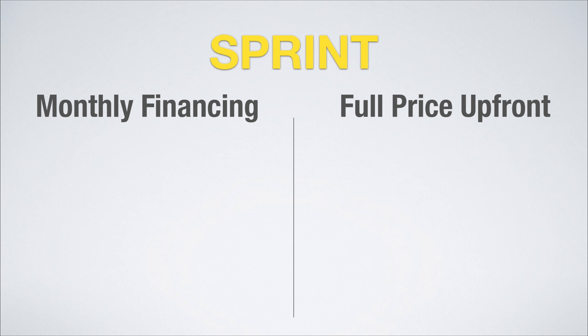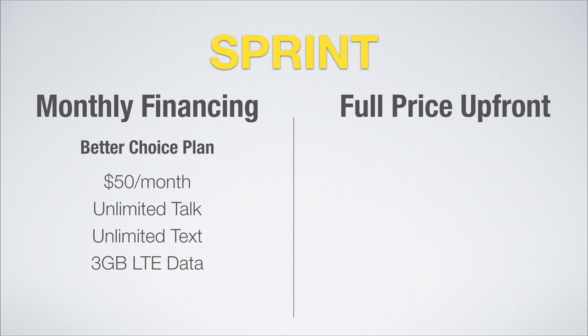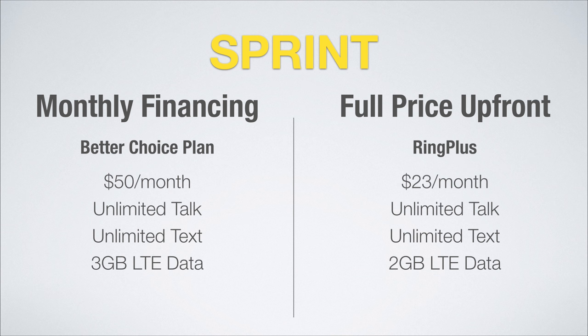On to the Sprint network. With their monthly financing option, you're getting a Better Choice plan. This plan is $50 a month and includes unlimited talk and text with three gigs of LTE data. If you pay full price, you can get Ring Plus, which offers a great plan at $23 a month with unlimited talk and text and two gigs of data.